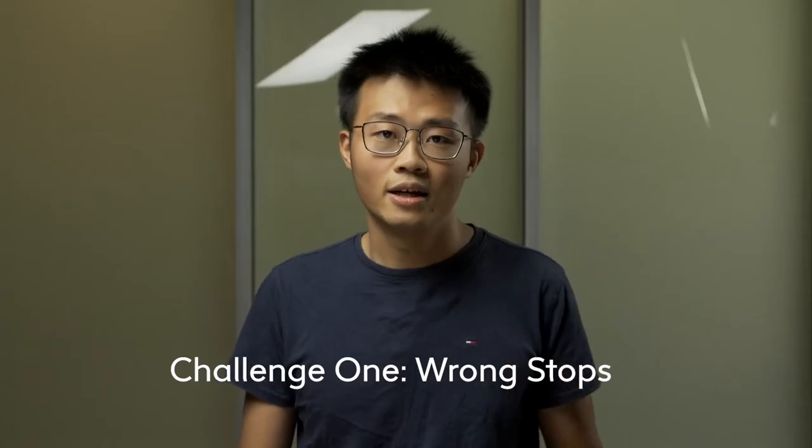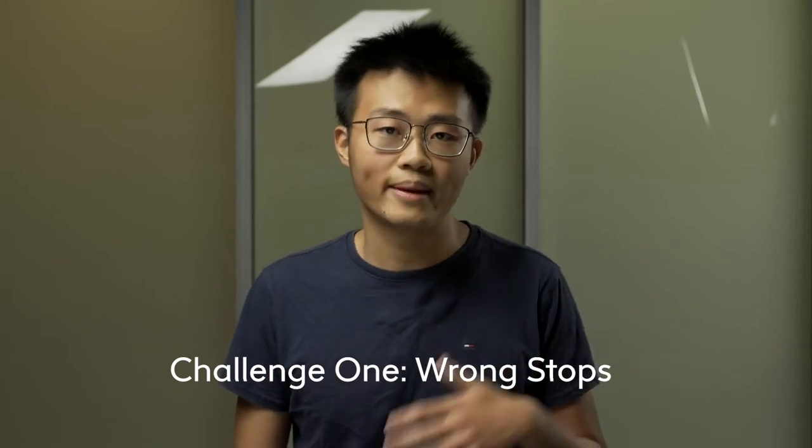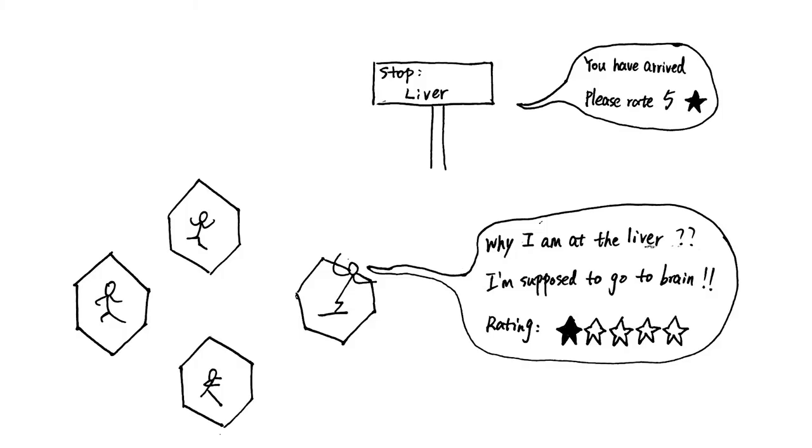However, two main challenges still persist. First, some of these delivery vehicles get off the highway at random stops. For example, if you are going to send a team to fix problems only in the brain, but they end up working in the liver, that could lead to potential side effects. So we want to send them to a specific location but don't want them to go elsewhere.